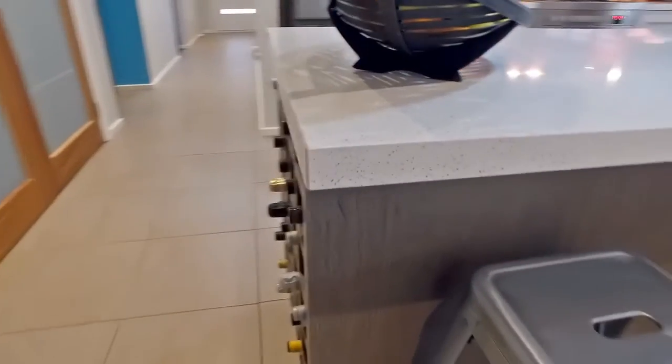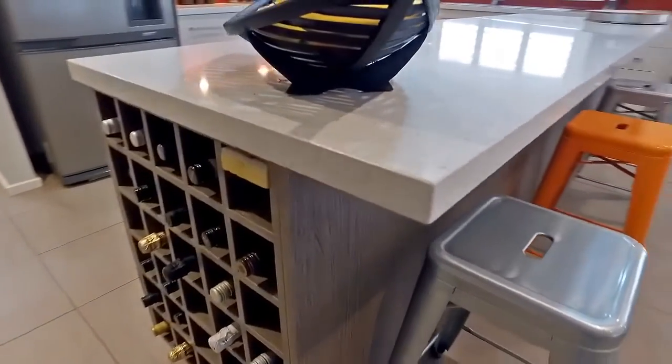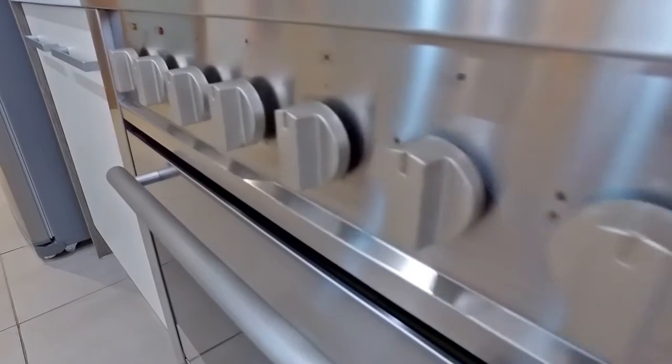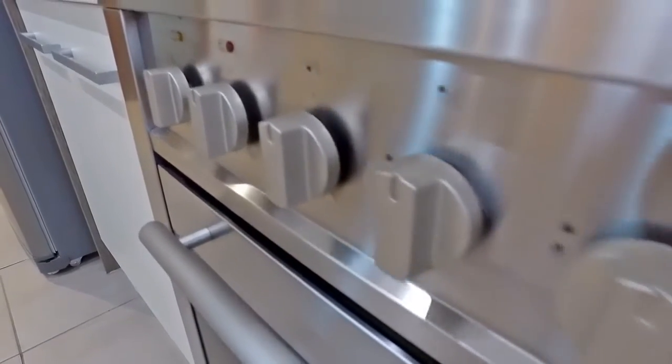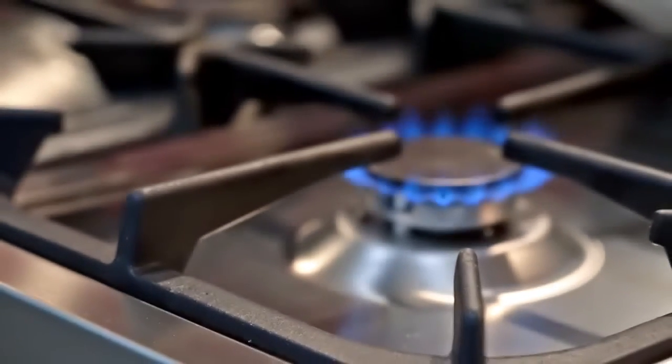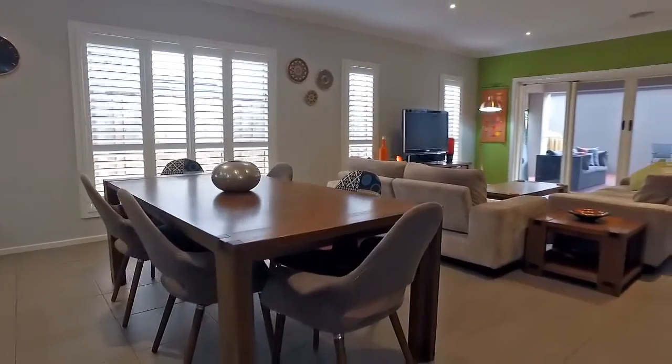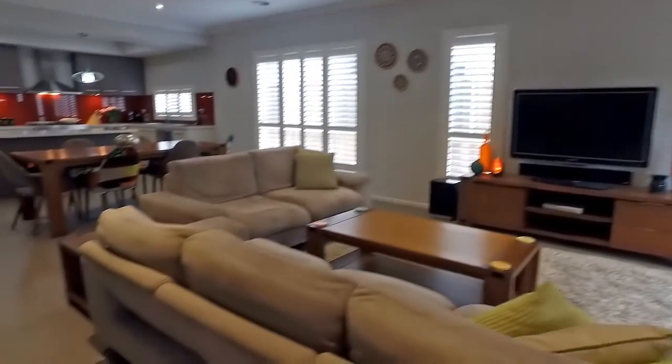This well-designed kitchen featuring stone benches and Blanco appliances. You will feel right at home in this beautiful kitchen planning for that next dinner party. With open plan living there is plenty of room for family and friends. You will love these amazing plantation shutters throughout.